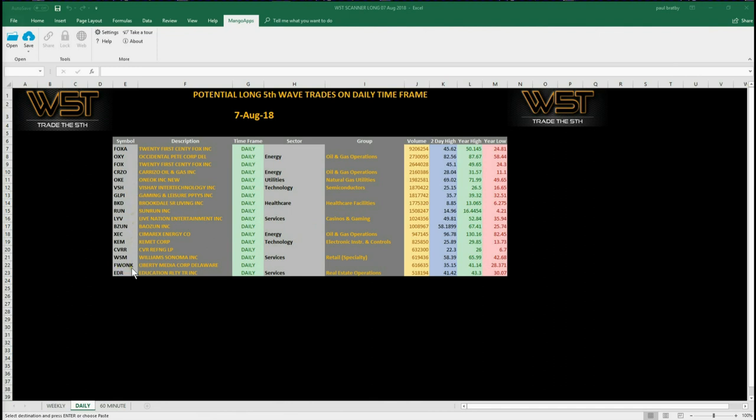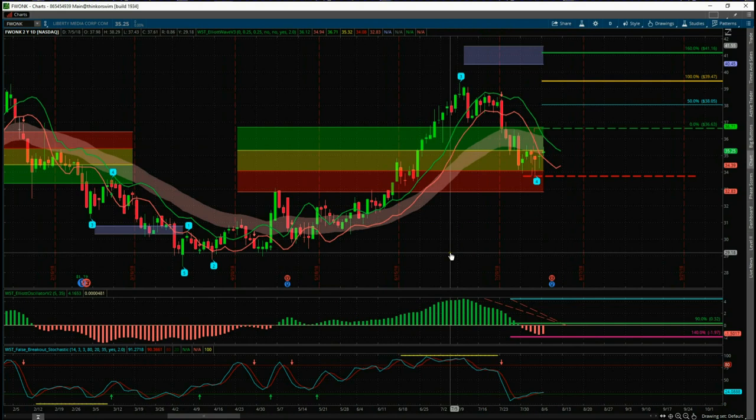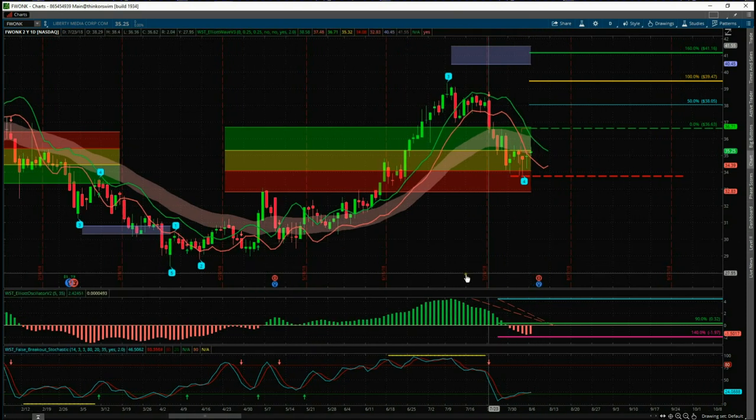I've gone for FONK — I just love that ticker — so let's go and set that up. You can also see at the bottom of the spreadsheet the 60-minute and weekly potential fifth wave trades as well. This is our Elliott wave indicator suite for the ThinkorSwim platform. It's also available for MultiCharts, TradeStation, and NinjaTrader NT8, but I'm using the ThinkorSwim version today.